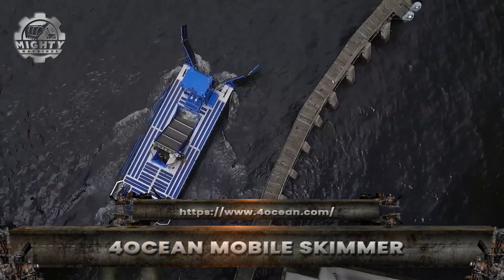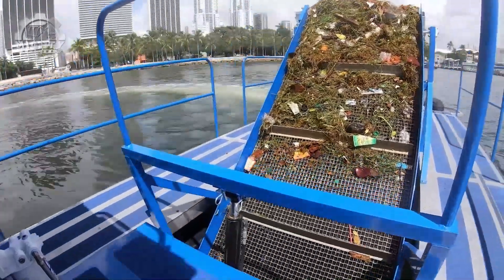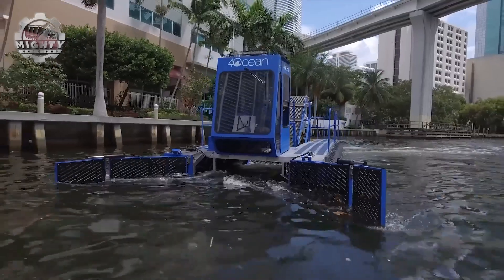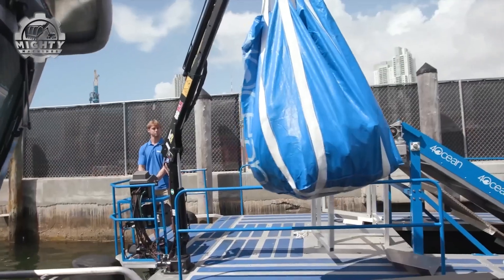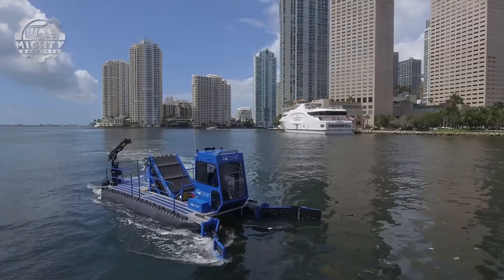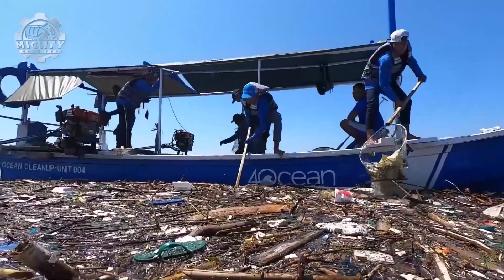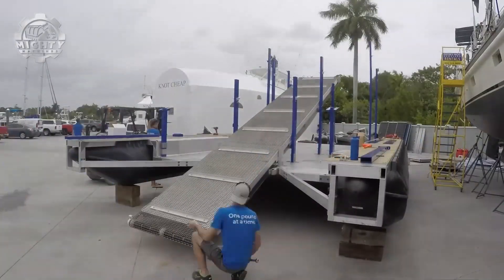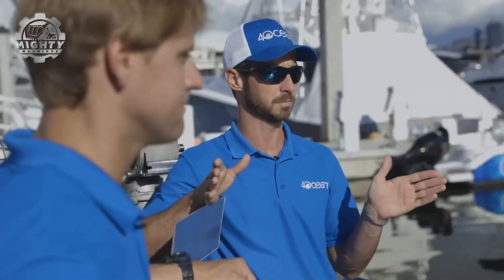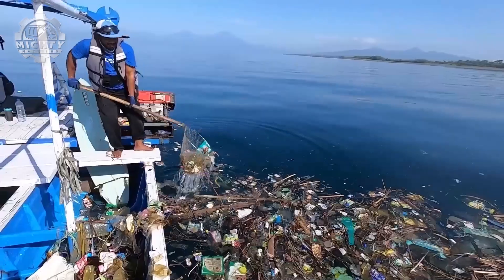Fast and efficient, the 4-Ocean Mobile Skimmer is built to clean coastlines, rivers, and harbors where plastic pollution gathers. Working like a floating garbage truck, its wide skimming conveyor collects bottles, bags, and even microplastics, loading them into onboard bins. Powered by fuel-efficient engines, it can operate for hours, covering large areas in one mission. Once filled, the waste is offloaded onshore for recycling, turning trash into new products. Scalable and versatile, fleets of skimmers can work together to protect marine life and keep waters clean.